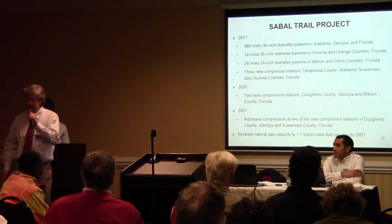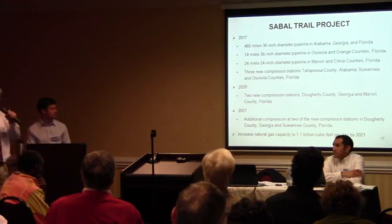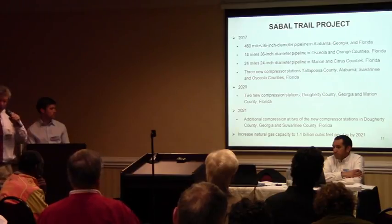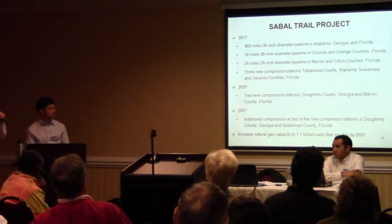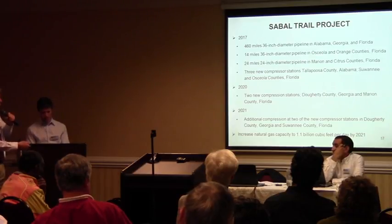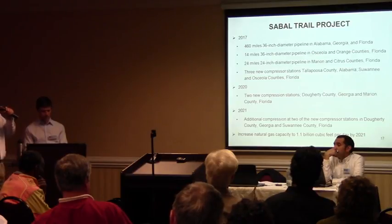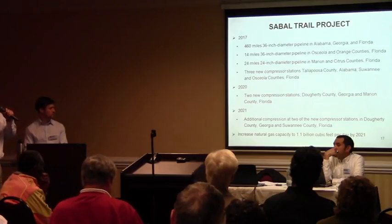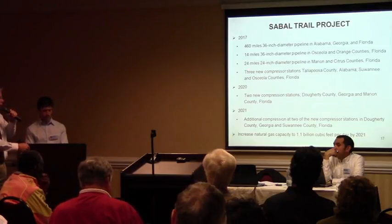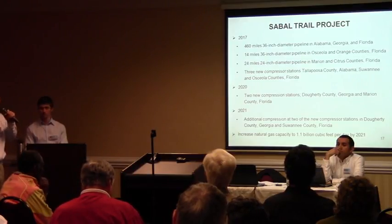This slide provides some details on the phasing of the Sable Trail construction. In 2017, they would build approximately 460 miles of 36-inch diameter pipeline — that red line that I just showed you. There would be approximately 14 miles of 36-inch diameter pipeline associated with the Hunter's Creek line in Osceola and Orange Counties, Florida, and 24 miles of 24-inch diameter pipeline in Marion and Citrus Counties, Florida, that would be associated with the Citrus County line.